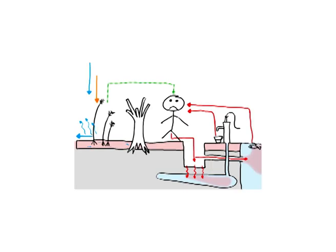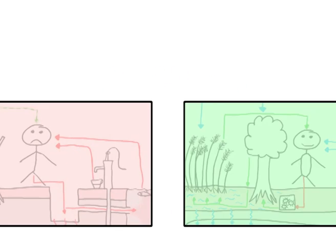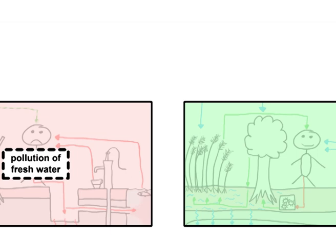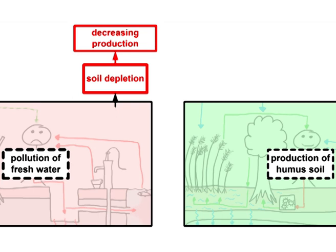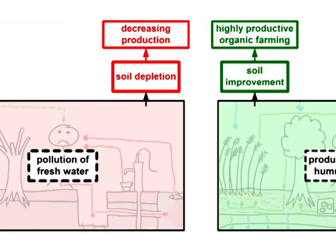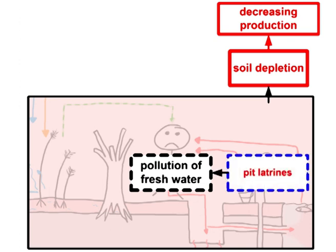Let's compare the two different systems of dealing with nutrients and water to see how Terra Preta Sanitation can be implemented. The problematical system of leading nutrients into fresh water is displayed in red on the left. The sustainable system of a closed nutrient circle is displayed in green on the right. In the left system, nutrients from feces cause pollution of fresh water, whereas in the right system they are used for the reproduction of humus soil. The result of the left system is soil depletion leading to decreasing agricultural production, while the right system improves the soil, ensuring long-term highly productive organic farming.